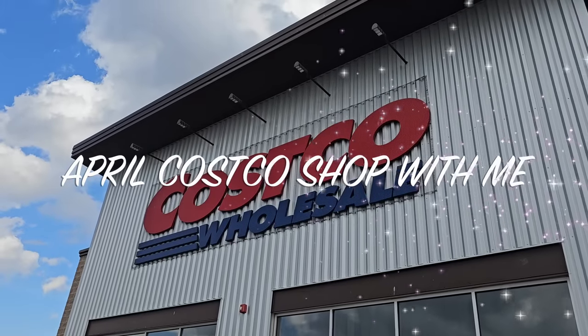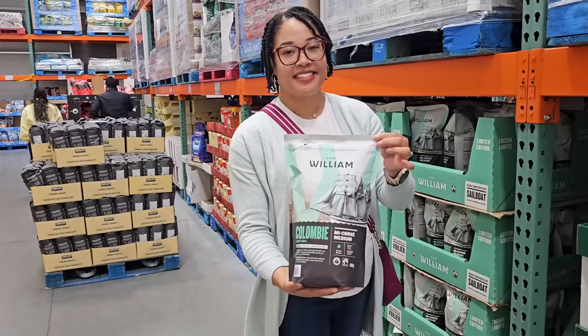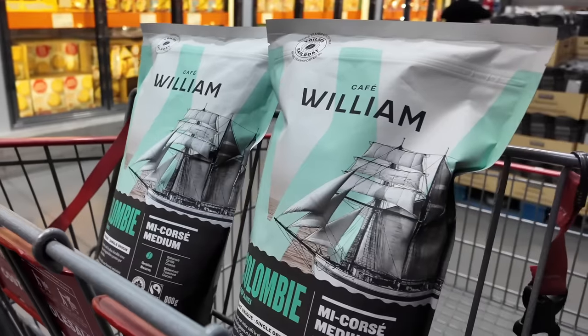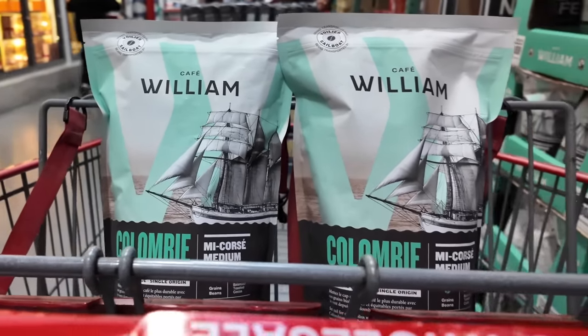Hey guys, what's up? My name is Dee and welcome back to a new Costco Canada shop with me. Today's video is sponsored by Cafe William. I'll share more about their coffee later on in this video. Now with that being said, let's see what's available at Costco this month.